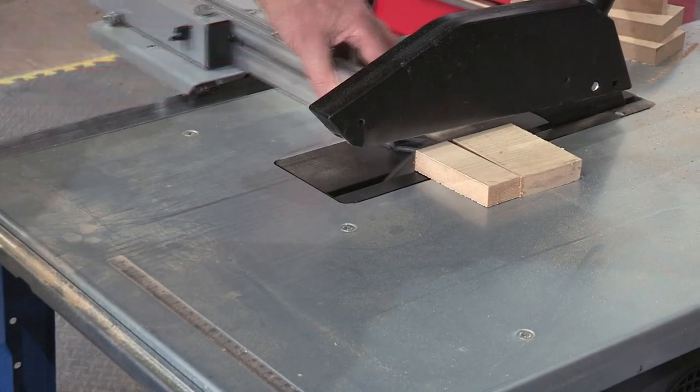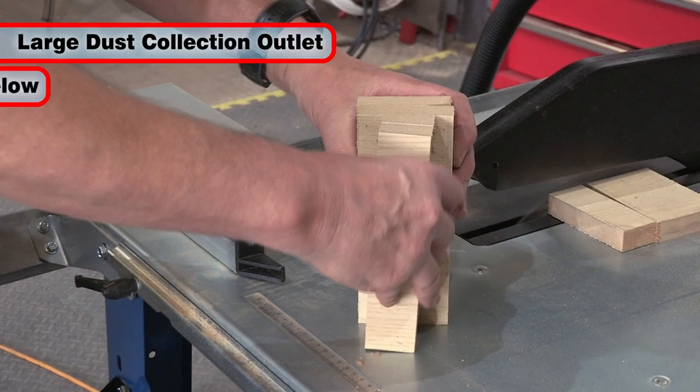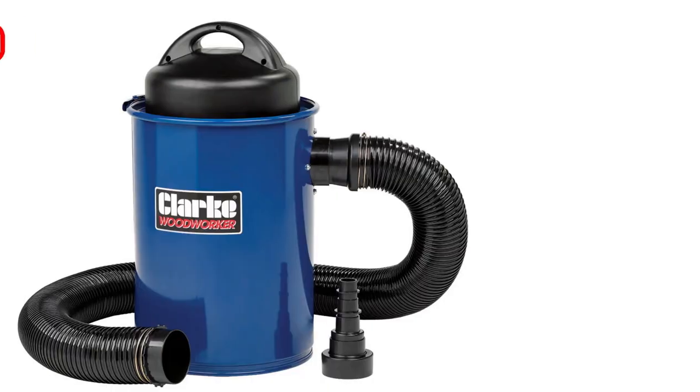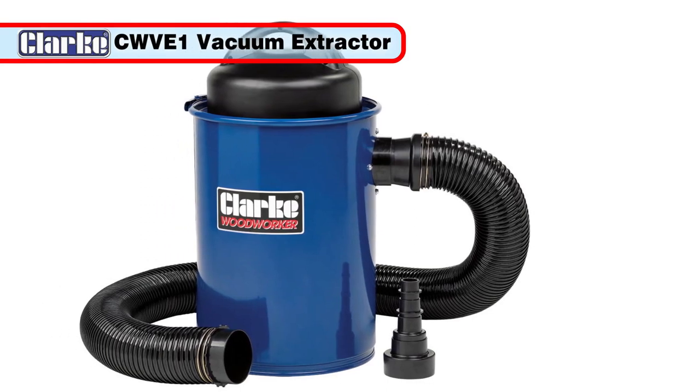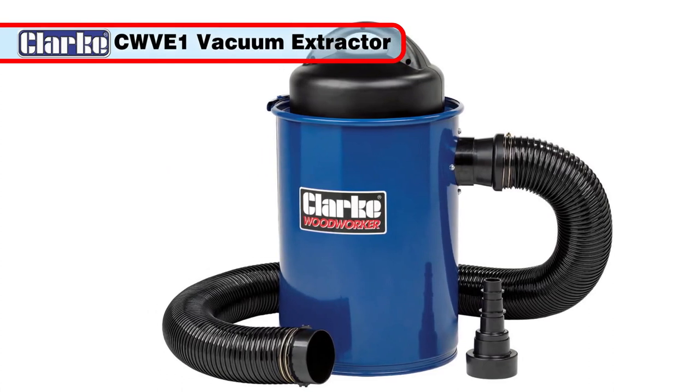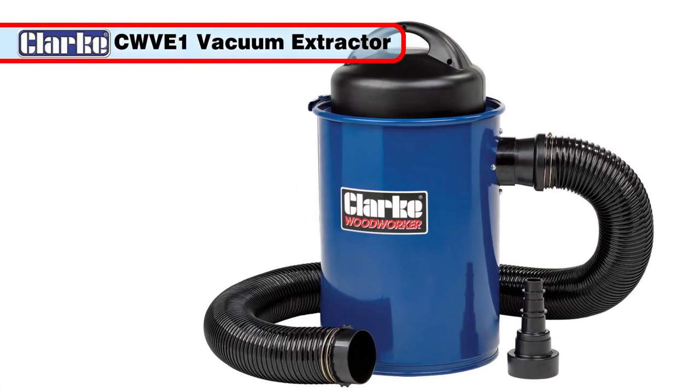The machine is fitted with a large dust extraction port which extracts from both above and below the blade. The Clark CWV-E1 vacuum extractor is an ideal accessory for your CCS12E table saw and is available from your local Clark stockist.